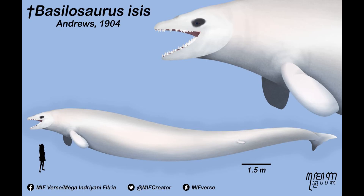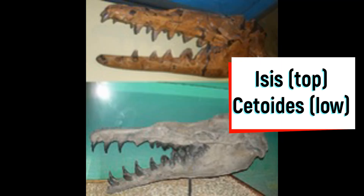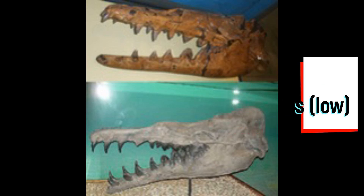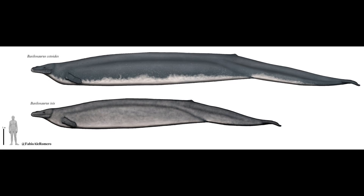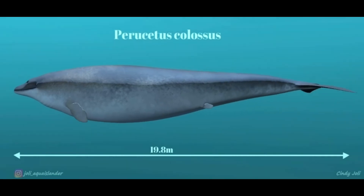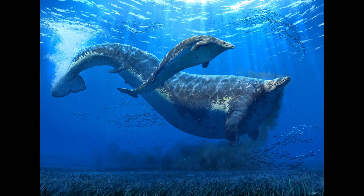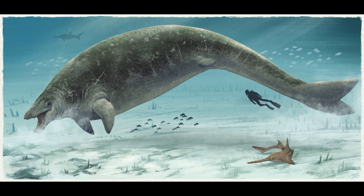Basilosaurus isis was about 15 to 18 meters and weighed 15 tons. It was more predatory than cetoides because the jaws were more robust with stronger teeth, meaning it hunted bigger prey, even preying on Dorudon. Basilosaurus cetoides was a bit bigger at 17 to 20 meters, with a weight of 17 to maybe 20 tons. The biggest of the basilosaurid group was Perucetus colossus. It was thought to be the biggest animal ever at 340 tons, but that was likely an overestimate according to Bianucci et al. 2023. The new GDI gave this animal a 76 to 85 ton estimate at 18 meters long. This massive animal likely was a bottom feeder, but until more research we can only speculate, since it was a very fragmentary animal.